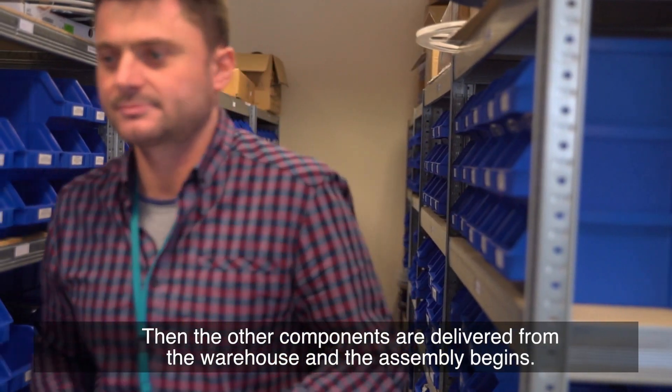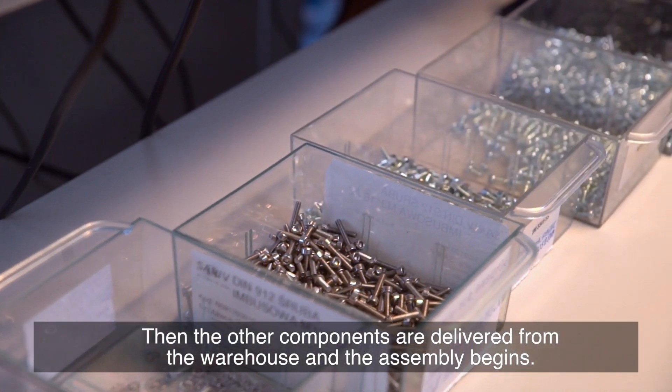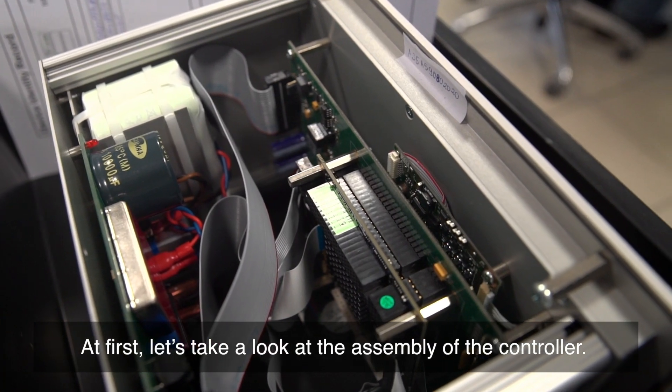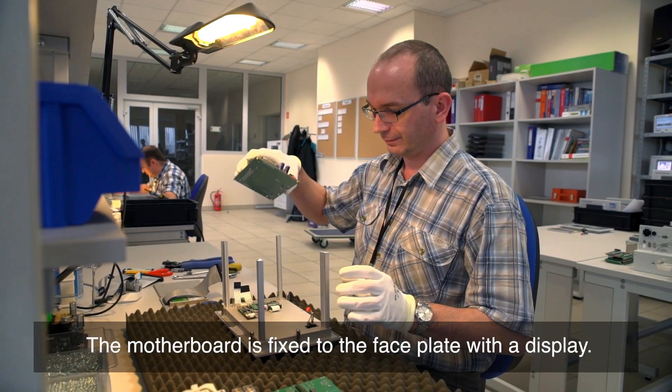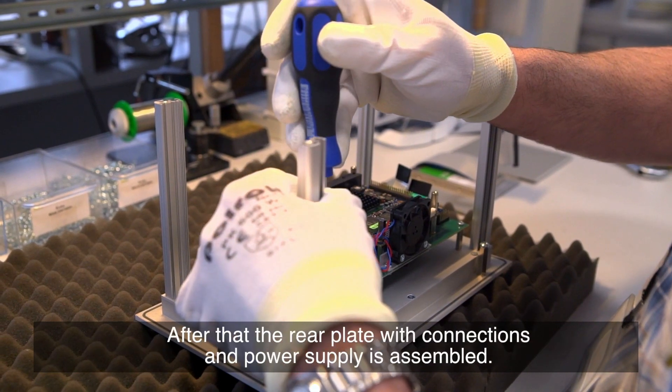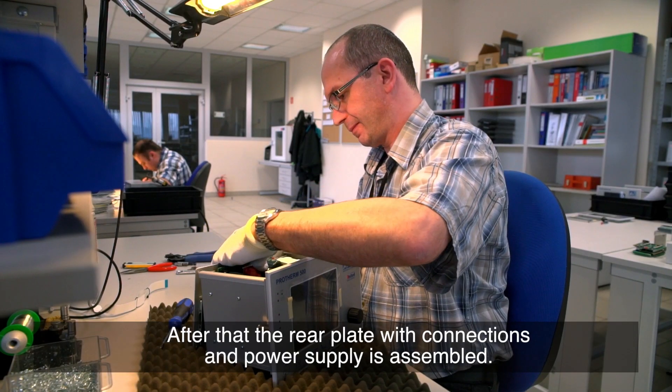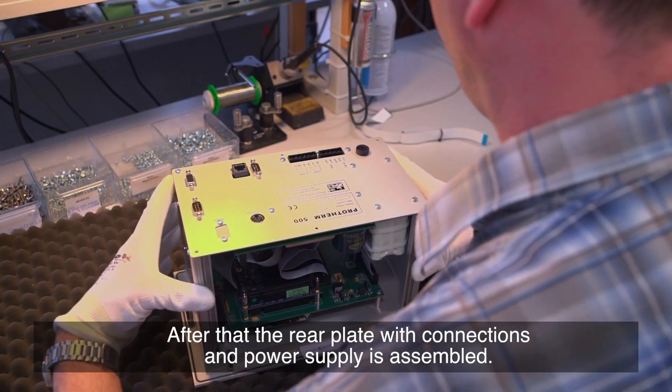Then the other components are delivered from the warehouse and the assembly begins. Let's take a look at the assembly of the controller. The motherboard is fixed to the faceplate with a display. After that, the rear plate with connections and power supply is assembled.